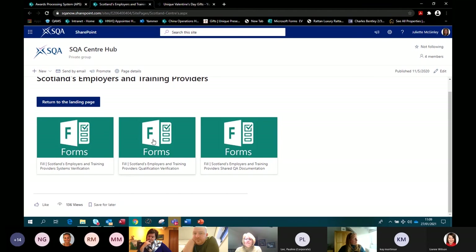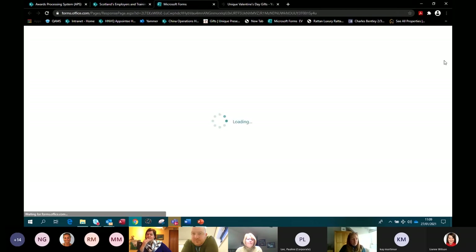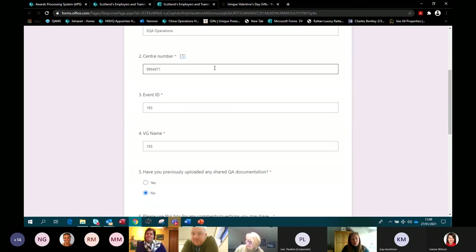Now I'll walk through a qualification verification upload. You click on the form because you want to upload evidence. You've been contacted by an EV, worked through the visit planning schedule, and agreed your sample of candidate evidence. You put in your name and centre number. Every QV activity has an event ID — when we allocate an activity to your centre, we email to advise you who the EV will be, and within that email is an event ID. The visit plan has the event ID, the QV report has the event ID, and the Microsoft Teams virtual event is led by the event ID.